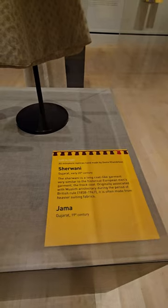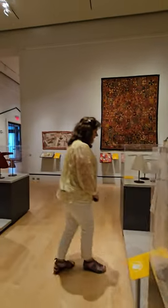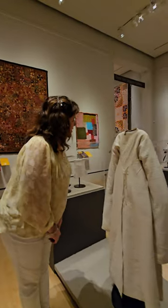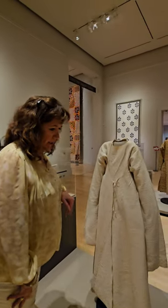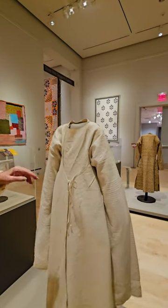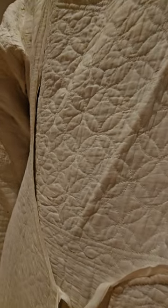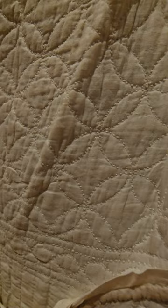I remember when we went to India, we bought this piece. Pat Cruz and I were looking at it and thinking it has to be machine quilted — it can't be as old as they say it is. But it's actually all hand stitched. It is the most beautiful stitching you've ever seen. It's perfectly hand stitched. And that neckline.